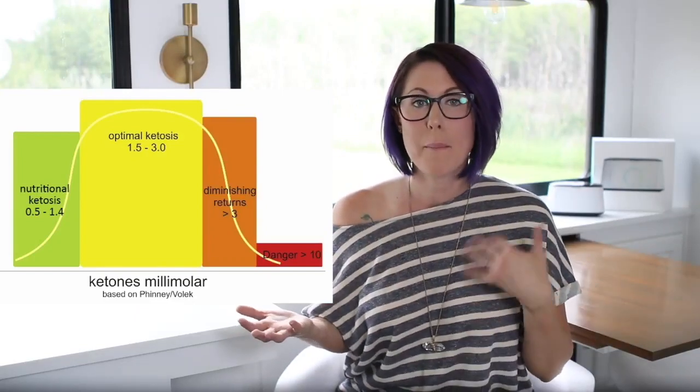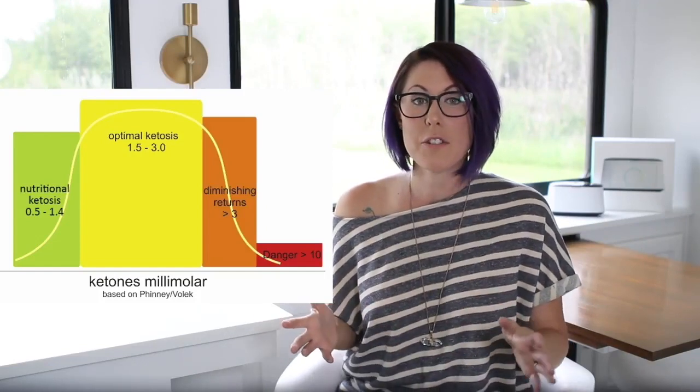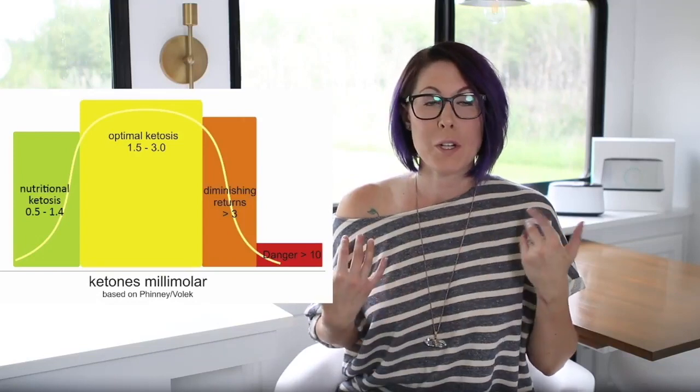There's no need to go above 3 millimoles per liter, and you don't have to worry about going into the danger zone with what we're doing here.